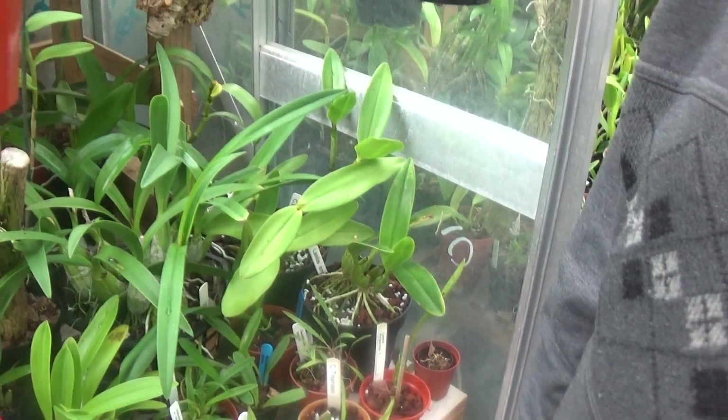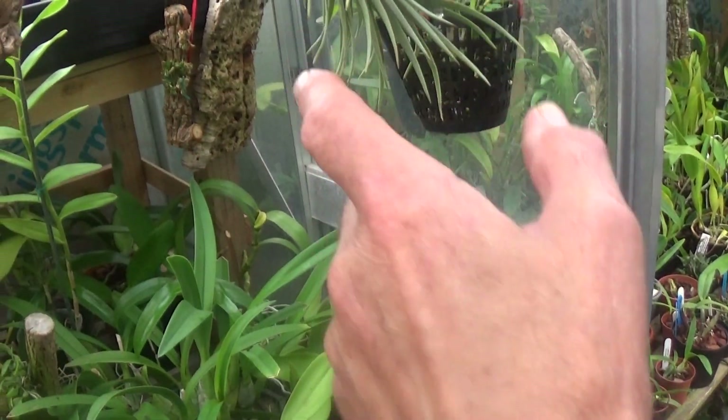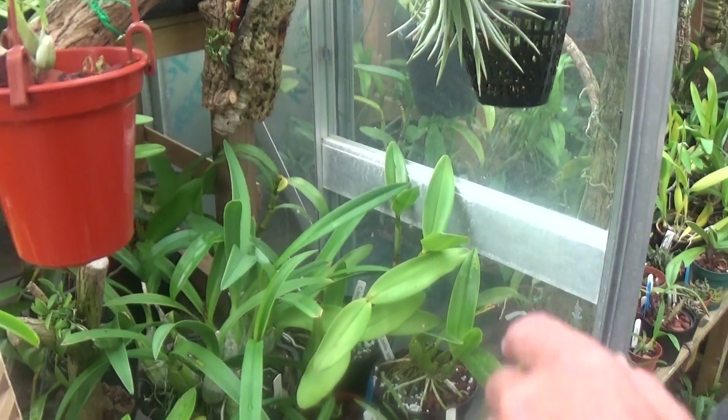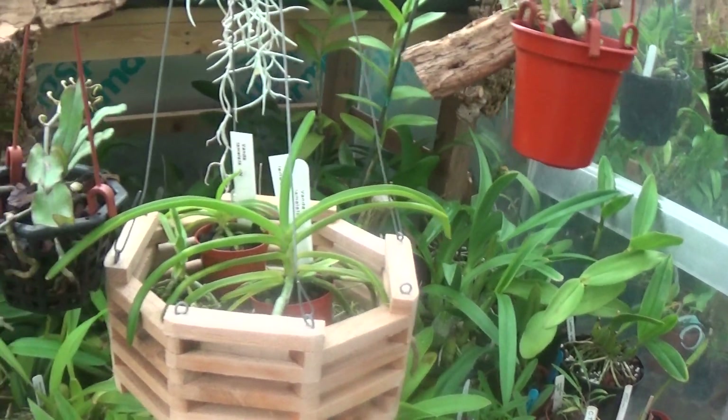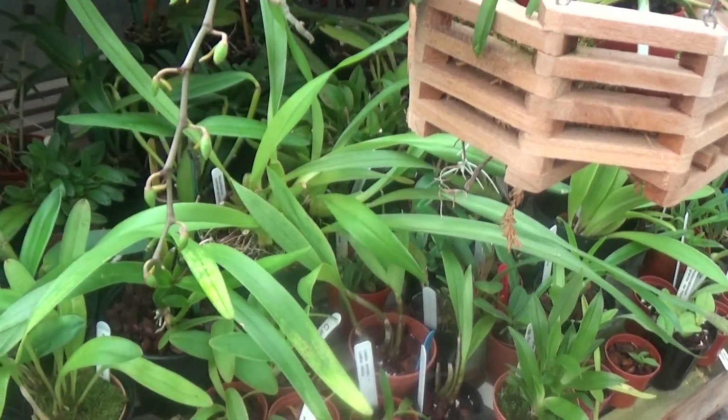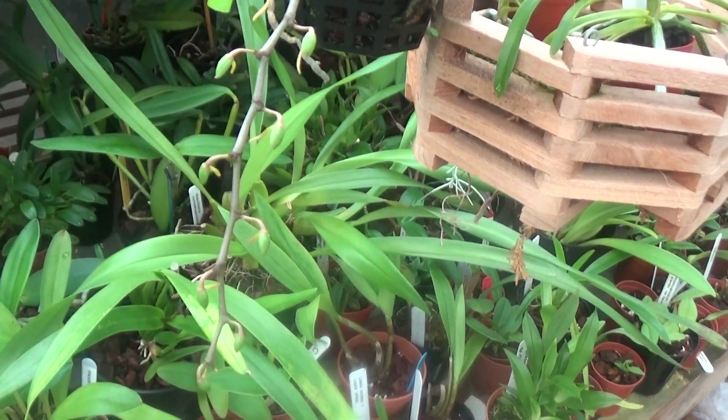What's this hairy thing over here? It's not an orchid. And you've got something here that's got bugs on it. That's Mr. Seedy.